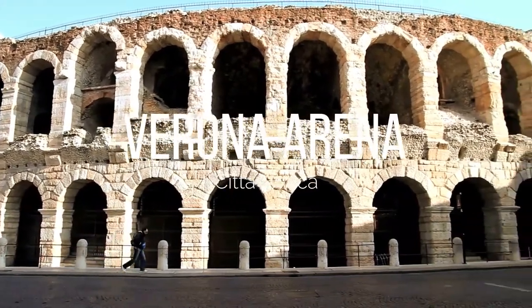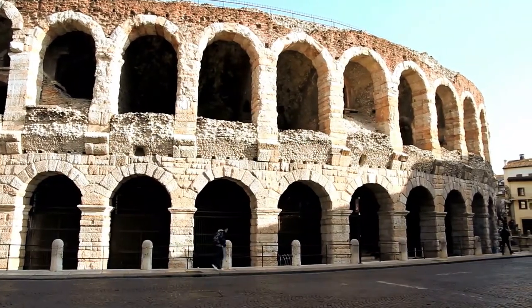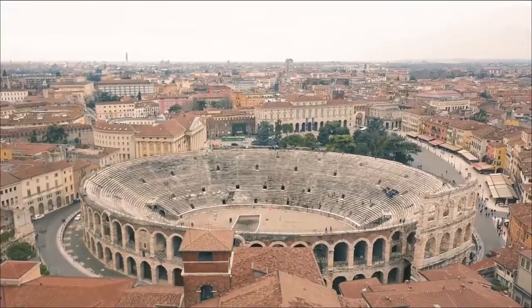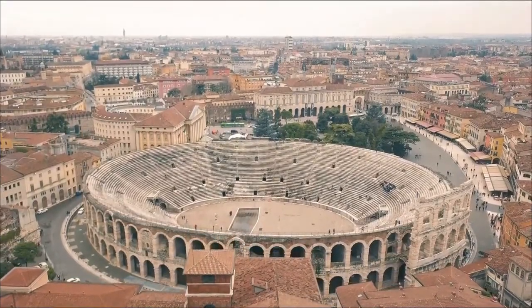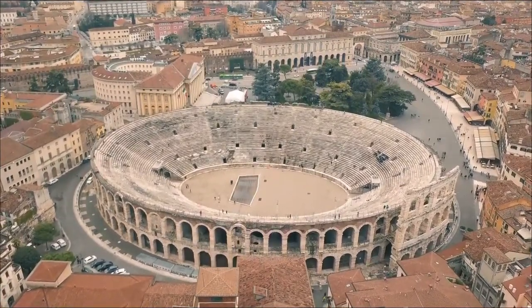Verona has its own version of the iconic Colosseum in Rome and it is just as spectacular and possibly better preserved. Constructed in 30 AD, it is remarkable that this structure has stood in such fine condition for thousands of years.